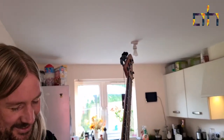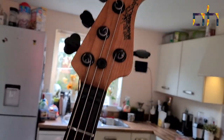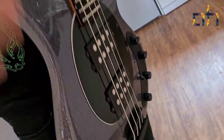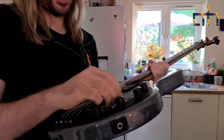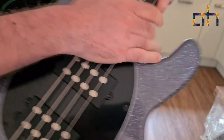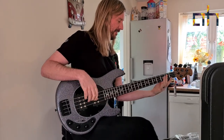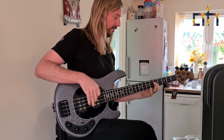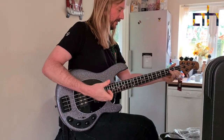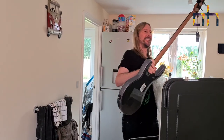Look at that happy face. Let me see the top part. You've been waiting for this for six whole months. Yeah, pretty much. It's two and a half grams worth of bass this is. So we know what you're going to be doing today then. That'll keep him quiet for a few hours.